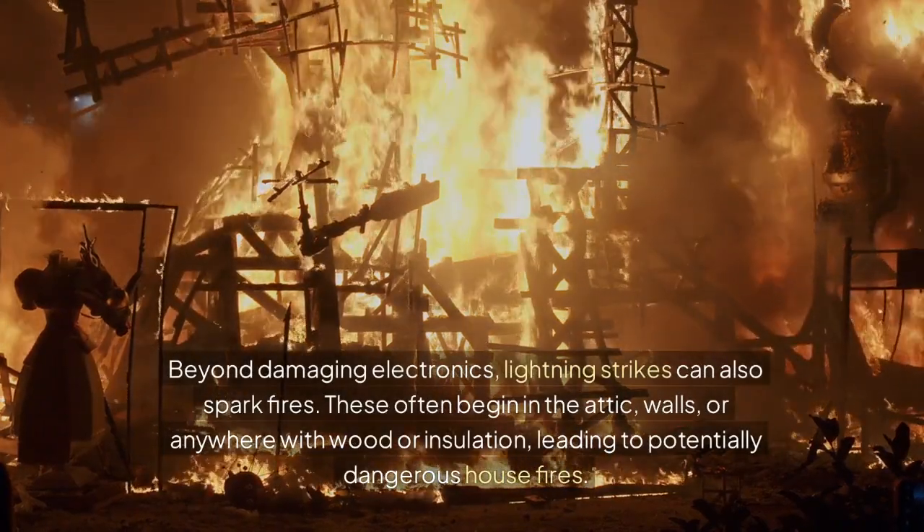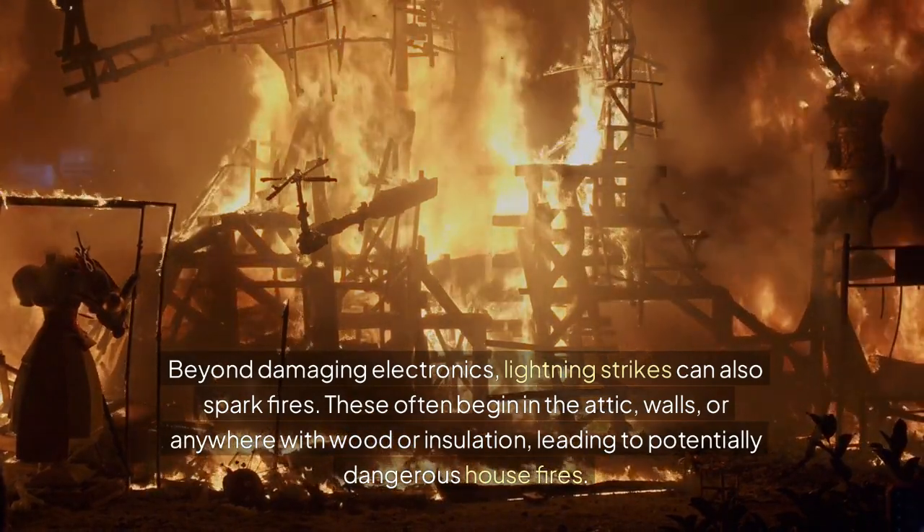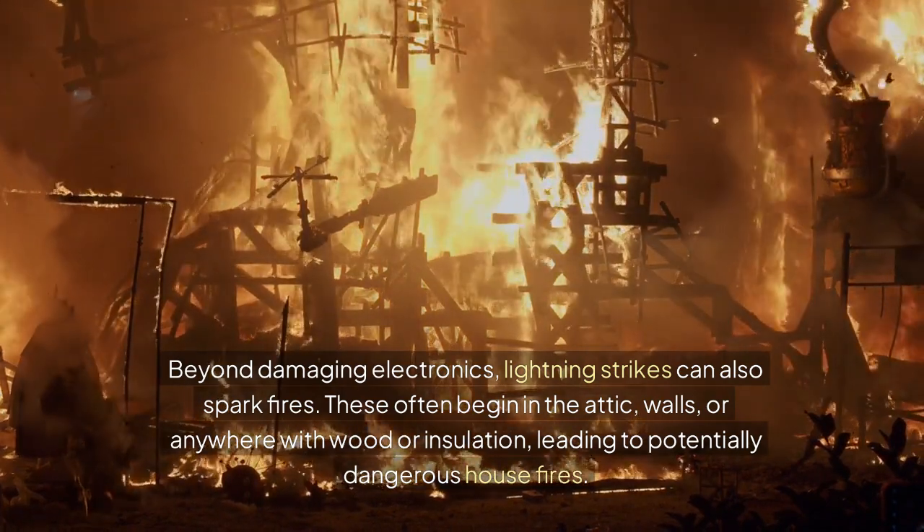Beyond damaging electronics, lightning strikes can also spark fires. These often begin in the attic, walls, or anywhere with wood or insulation, leading to potentially dangerous house fires.